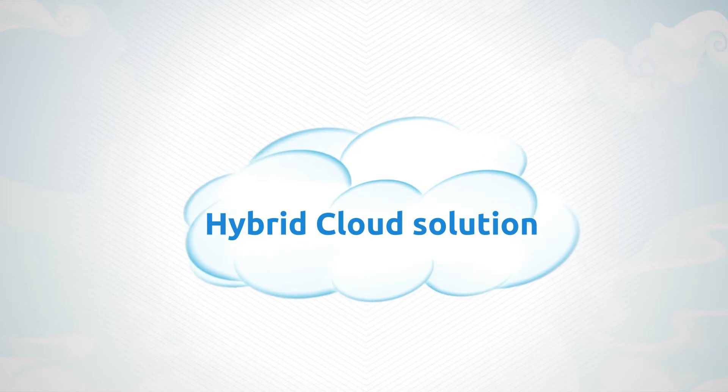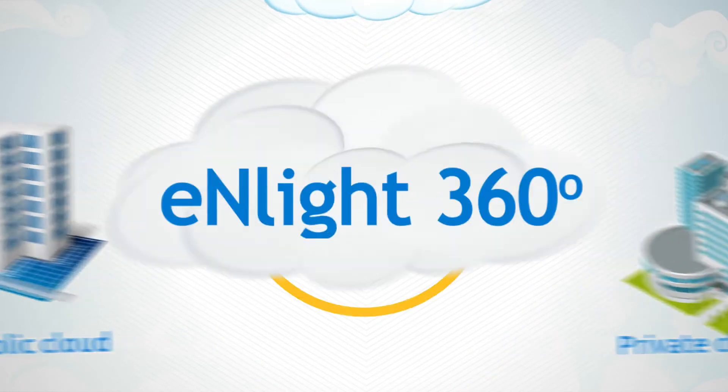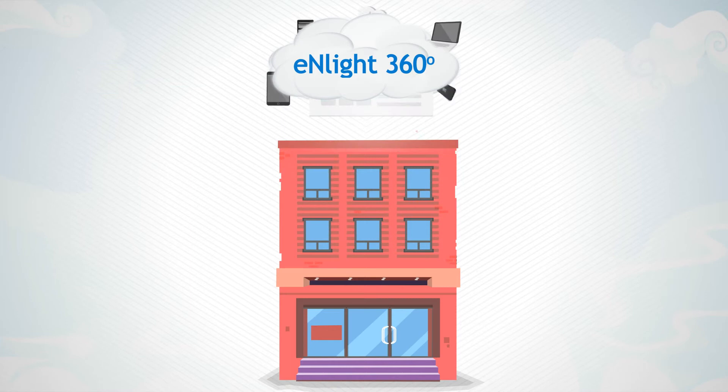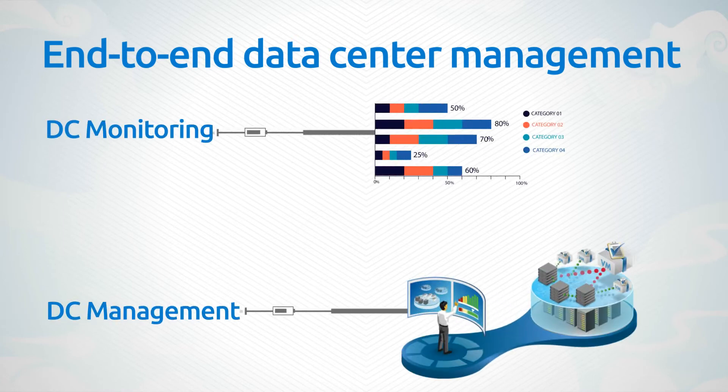Introducing Enlight360, a hybrid cloud solution that gives you the best of both worlds — cloud and on-premise — by orchestrating your physical and virtualized environment into a cloud within your own data center. What is more, it comes with a built-in, end-to-end data center management solution for complete peace of mind.